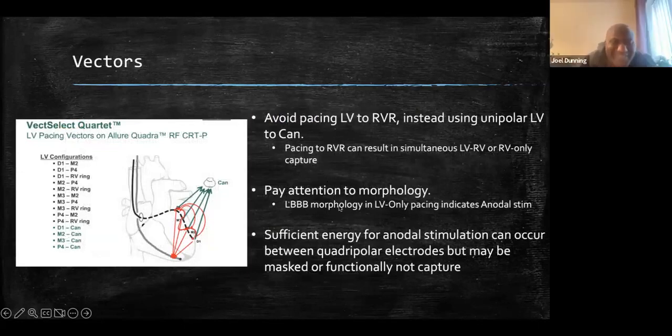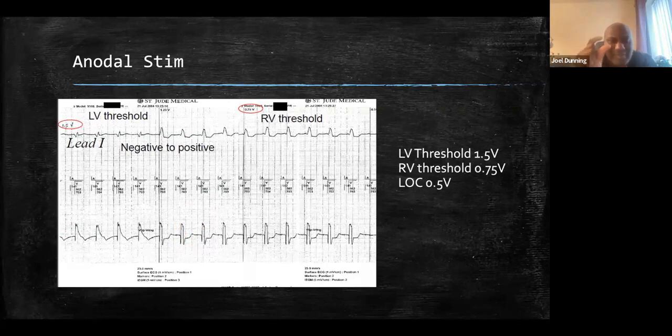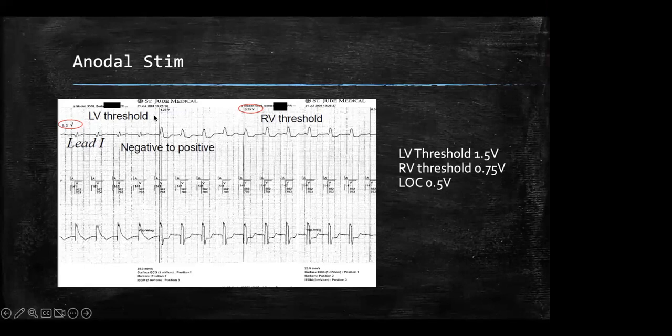Julius clarifies: going back to that ECG, when you mention left bundle branch from RV anodal pacing — what looks like an RSR in lead one is what you'd typically get with left bundle branch. Somebody might think that's right bundle branch morphology in V1, but what you normally get for a left bundle in lead one is that RSR pattern, and you get a deep S wave in V1. AJ confirms this is correct — that's what you see in lead one. The morphology here confirms LV pacing capture with the appropriate morphology shift.